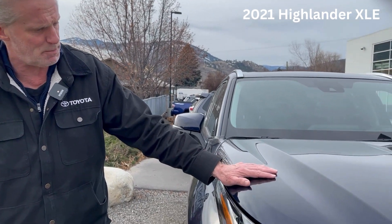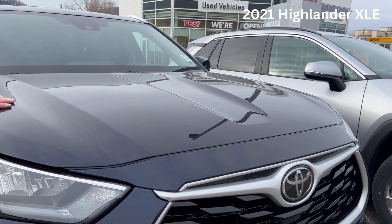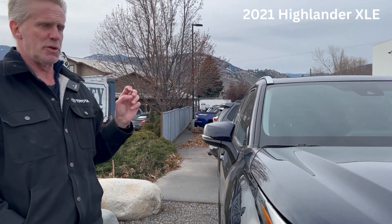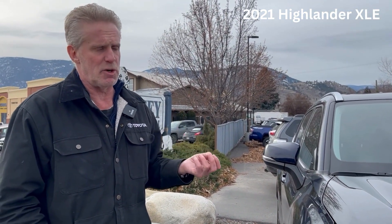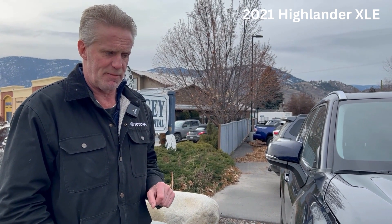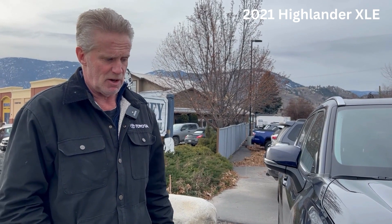This has 3M protection that was bought new from the dealership. It was in Calgary for a couple of years, then came to the Okanagan. It was traded in — the customer I sold it to four months ago had ordered a new one, but they wanted this one in the meantime, and then they traded it back in on the new one.